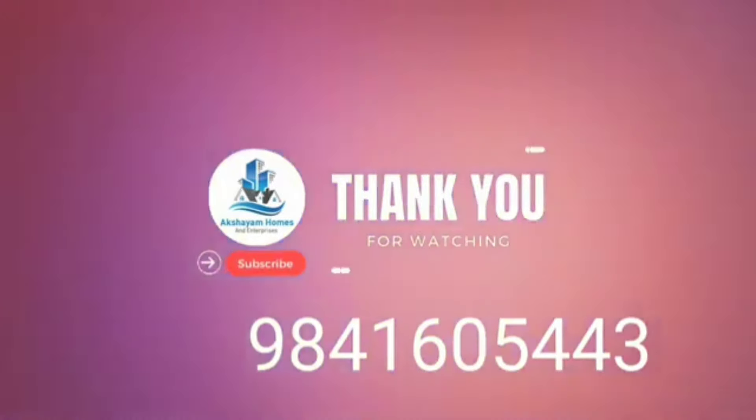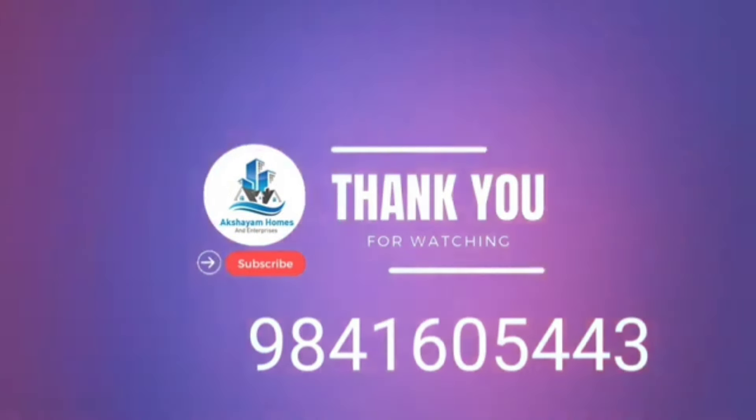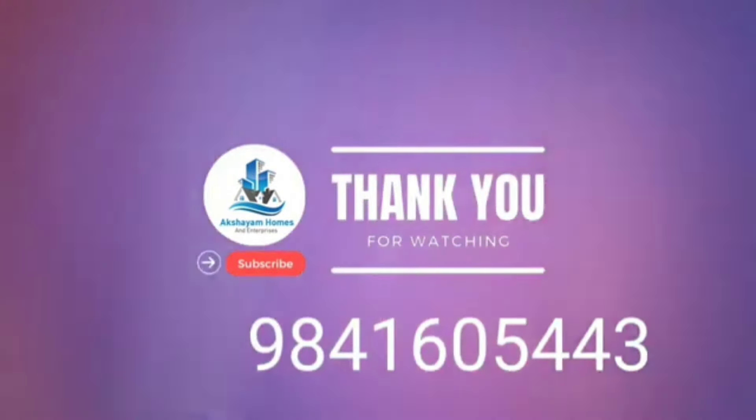Call us at the bottom of the channel. Subscribe to the channel and you will be updated. Share your daily updates. Thank you.